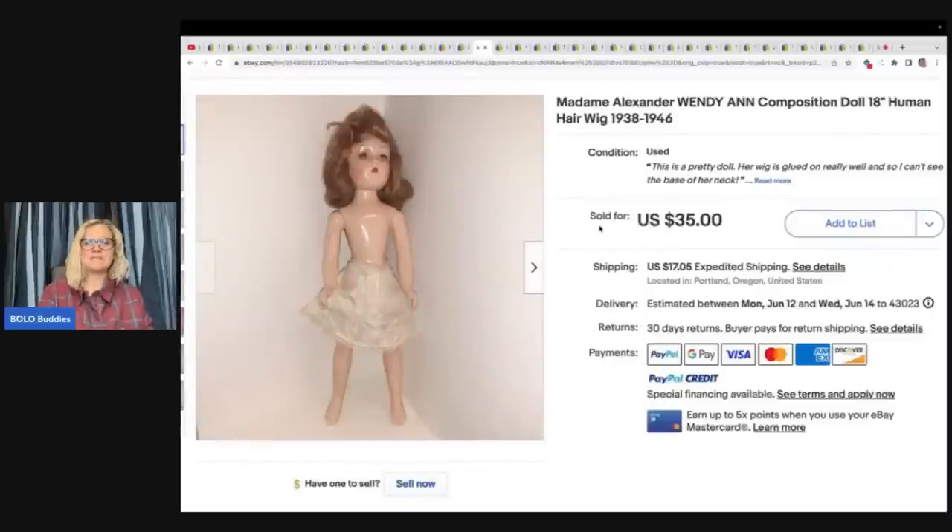This is a Madam Alexander Wendy Ann composition doll, 18-inch human hair wig. She said: I picked up this Madam Alexander composition doll at a collector's show for $2. It was in the corner of a guy's booth. I had her listed as the wrong doll and someone sent me a message letting me know what she really was. She sold in only a few days for $35 plus shipping.